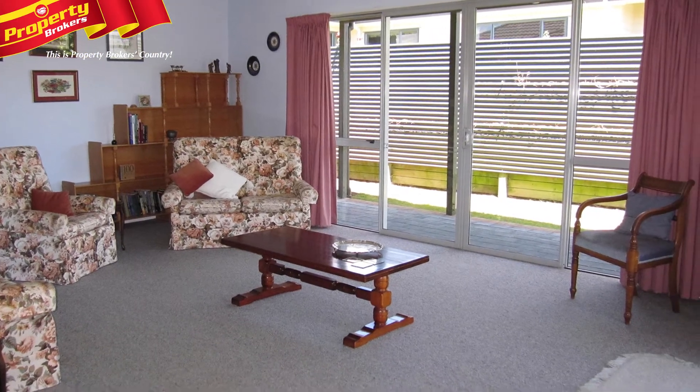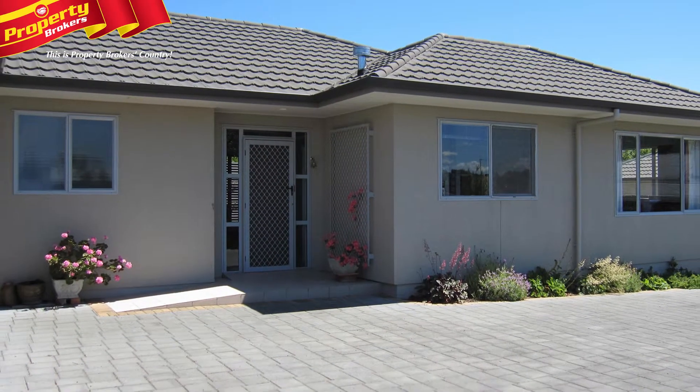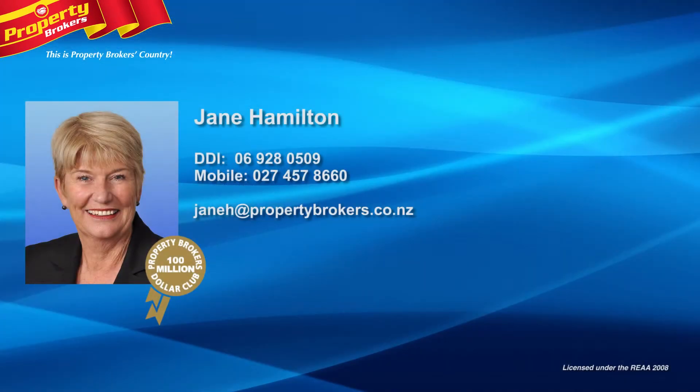This home will appeal to you as a discerning buyer, so give Jane a call today to arrange your viewing. Jane Hamilton at Property Brokers Waipukurau — quality service, genuine integrity and a solid commitment to the task at hand. Contact Jane today on 027 457 8660.